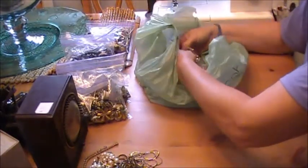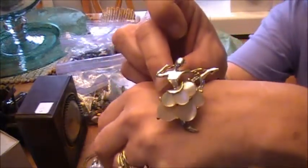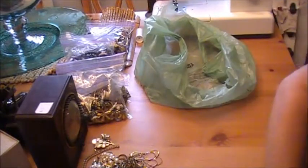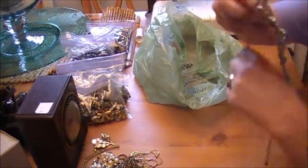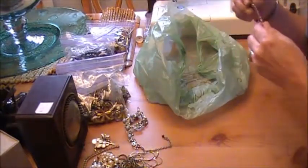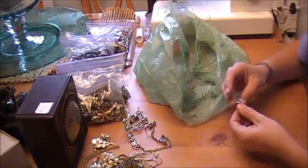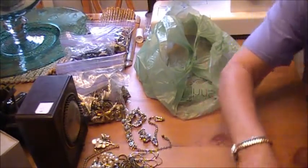And then a couple of loose pieces. This dancer brooch — love her skirt, that's just too cool. Another brooch — this is missing one or two stones so it can be broken apart, but that's way cool. Little rhinestone sweater clip and a pair of earrings, and those are in really good shape. Let me grab that brooch — there it is.